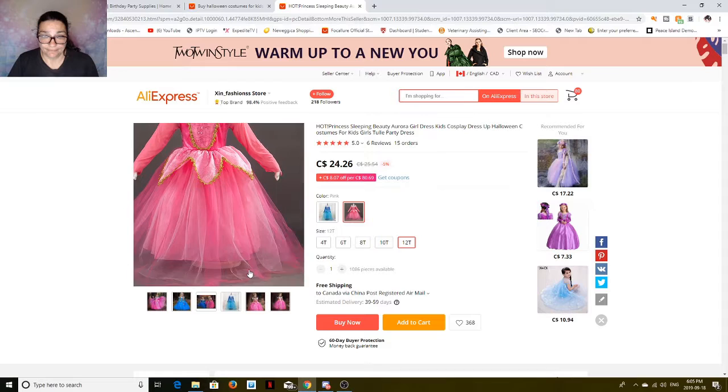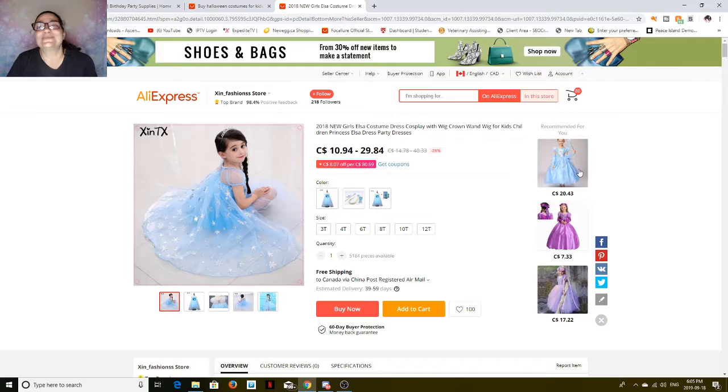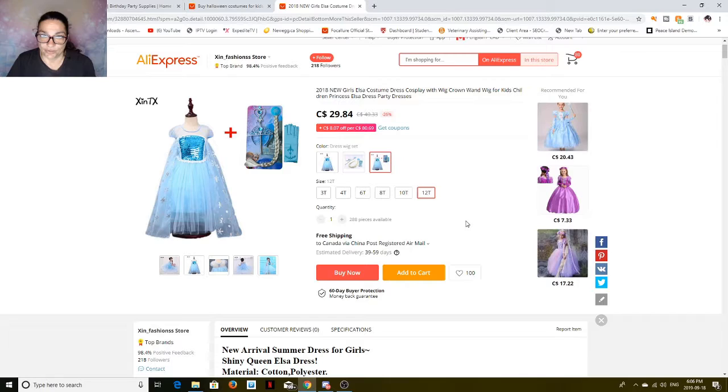You can actually buy a crinoline for underneath it if you want to. That's not bad for a really nice costume, and it's probably better made than some of the stuff you're going to buy at Walmart. And here — Elsa! Who doesn't want to be Elsa? So if you get the whole thing — that's everything, including a little braid, the gloves, the crown — at 12T, it's $30 plus free shipping.